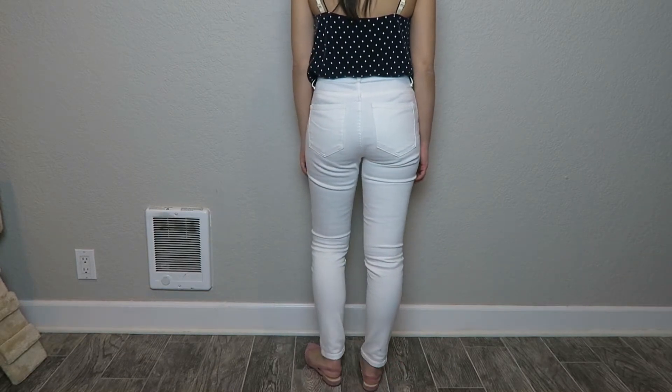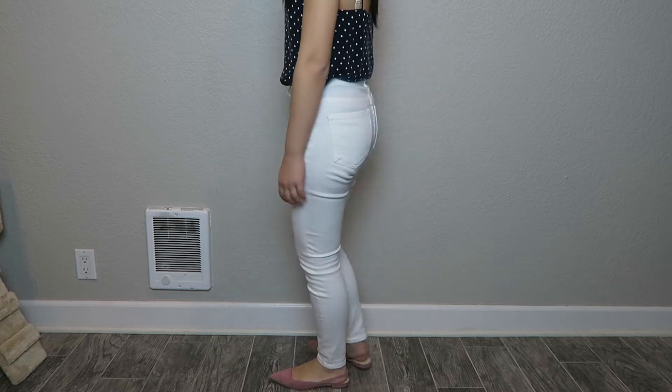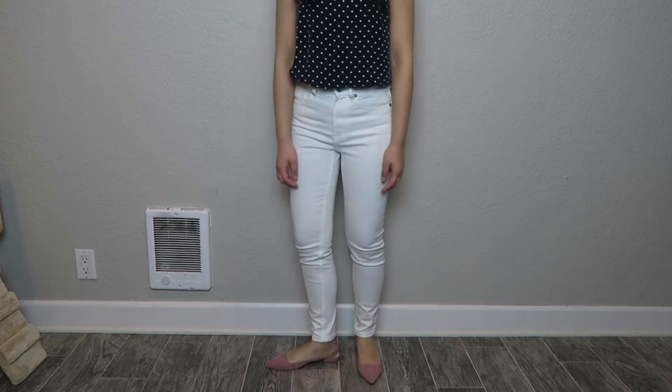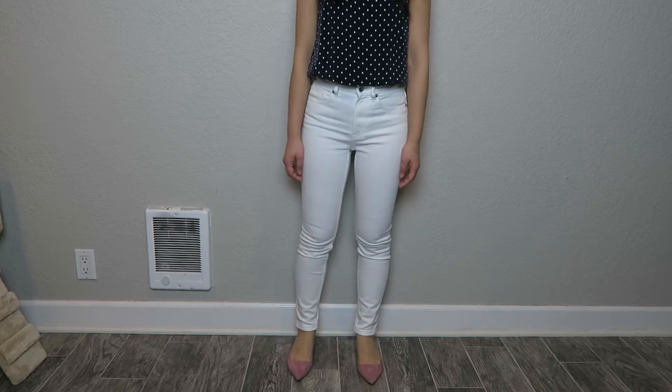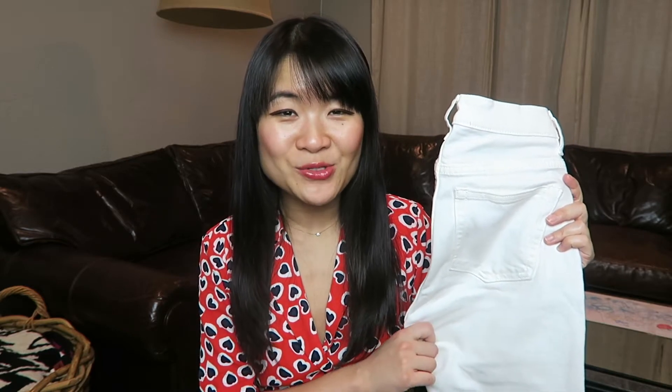I love white jeans in a skinny style and think they work really well year round, but for spring and summer I think white jeans with a straight leg or wide leg style is much cuter than a skinny leg. I currently don't have a pair of white straight leg jeans in my closet, but that's one of the things I'm looking for this spring and summer — I definitely want to add those.